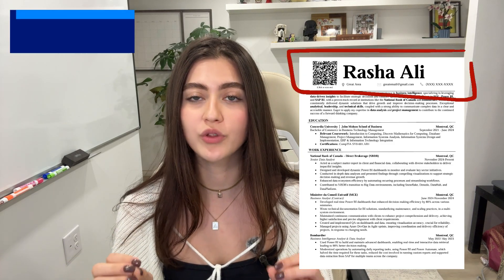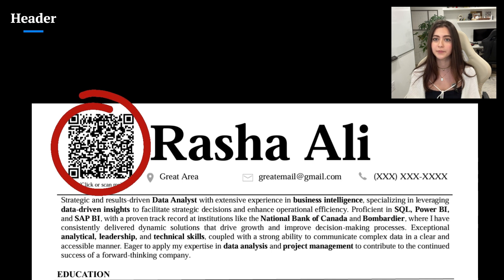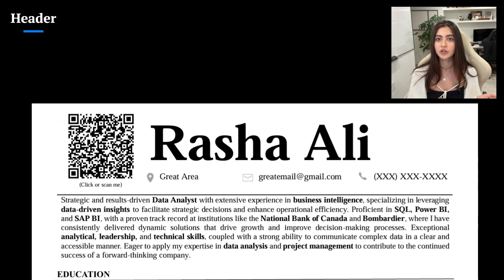Let's go over each section of my resume, starting with the header. Here's what to include: full name, city and region — make sure to avoid a full home address for privacy — a professional email, LinkedIn profile, GitHub or a portfolio. You could also add a QR code linking to your portfolio if you're applying in person. Avoid any photos, as ATS may reject them.